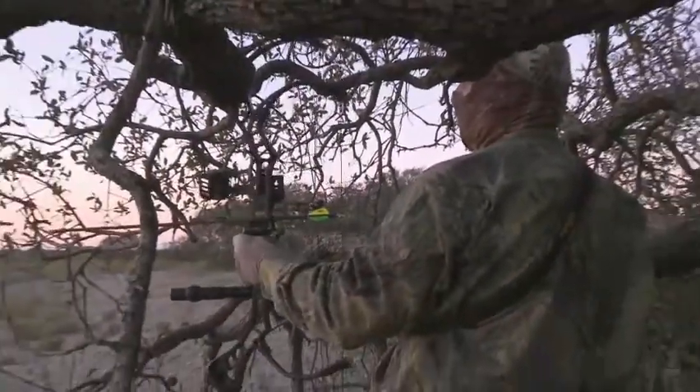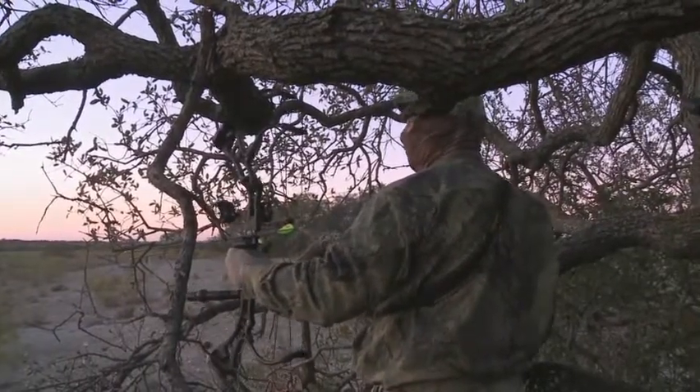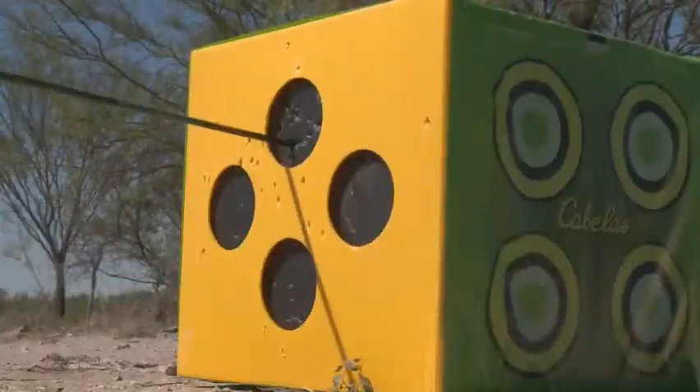Now before Larry and Steve get out on the hunt, let's take a closer look at what Larry brought from Cabela's to use on his hunt. Whitetail Diaries presents Fully Loaded, getting you geared up from head to toe for your next time in the field.